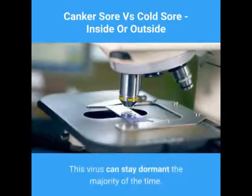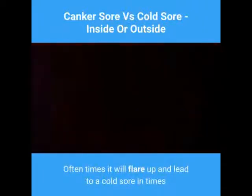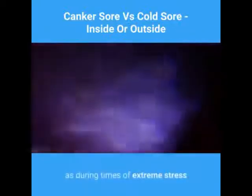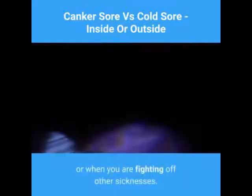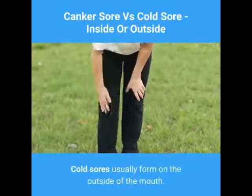This virus can stay dormant the majority of the time. Oftentimes it will flare up and lead to a cold sore in times where your immune system is compromised, such as during times of extreme stress or when you are fighting off other sicknesses. Cold sores usually form on the outside of the mouth.